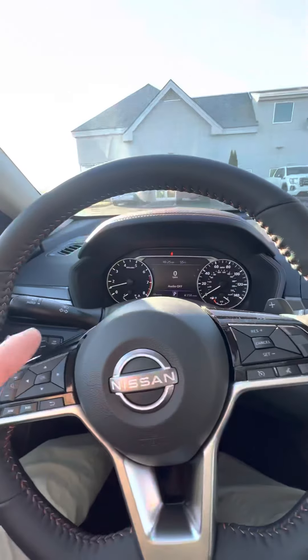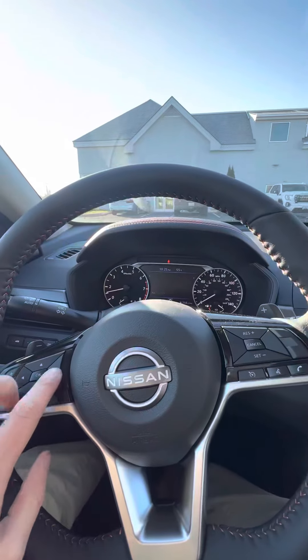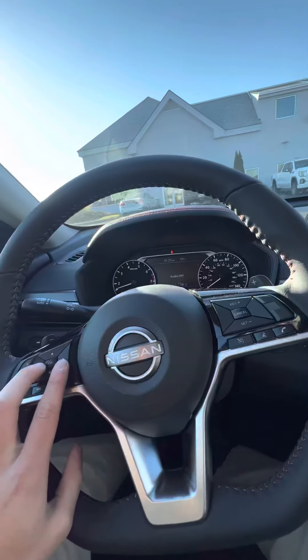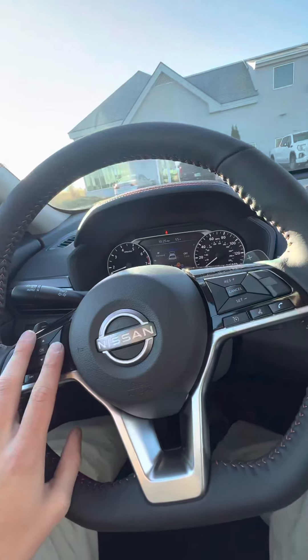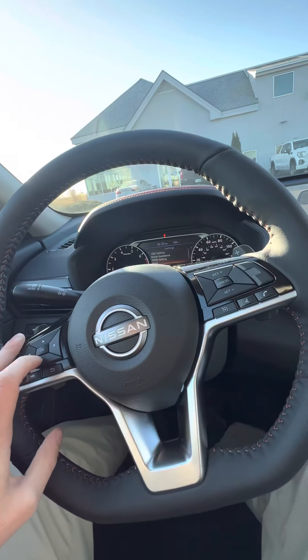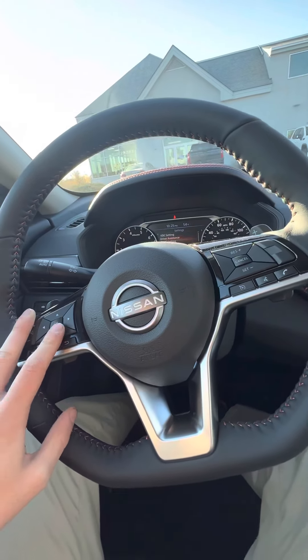Now that we're in, we've got the vehicle information display up front here. On here, we can look at our digital speedometer, our fuel economy, trip information, and entertainment information. You can monitor all your safety features from this menu, as well as under settings, alter and change all your preferences regarding those settings of the vehicle.